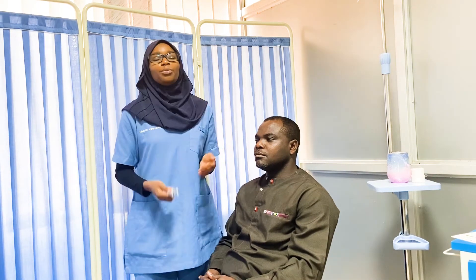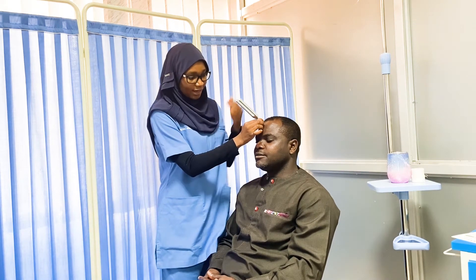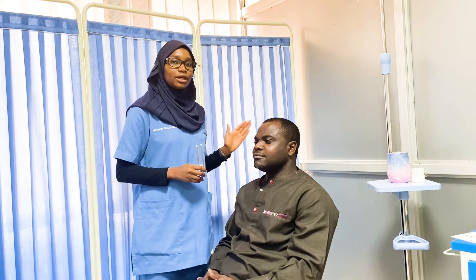Next, we perform the Weber test. We make the tuning fork vibrate and place it on the forehead of the patient, asking if they can hear it and whether it sounds the same in both ears or louder in one. If air conduction is greater than bone conduction on the Rinne test and the patient hears it equally in both ears on the Weber test, we can say the patient has normal hearing. A separate video will cover interpretation of abnormal results.